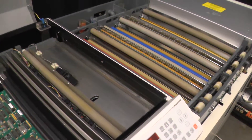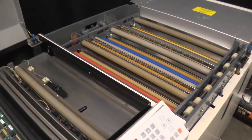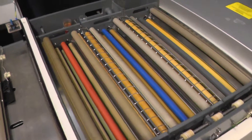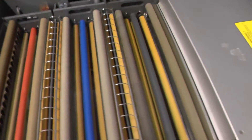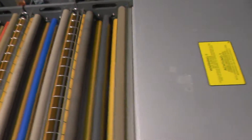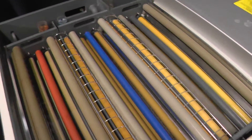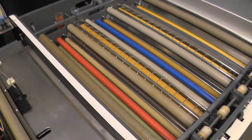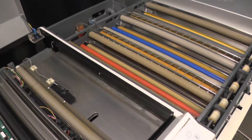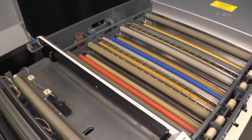The machine was imaging and developing fine, no problems. But when we looked at the back of the machine, the films were stuck together — out of the drying section the films did not get dry. The films were wet. And with a look at the main ventilator, we saw that this ventilator did not turn.